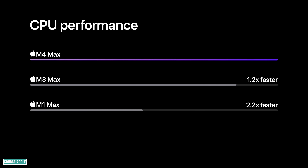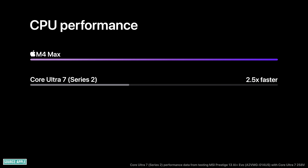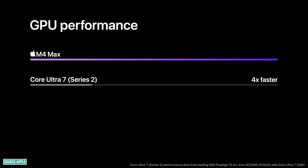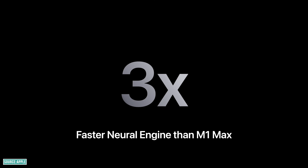When you take the competition into account, the M4 Max is 2.5x faster than the Intel Core Ultra 7 Series 2. On the GPU side, it is 1.9x and 1.2x faster than M1 Max and M3 Max respectively, and 4x faster than the Intel Core Ultra 7 Series 2 chip. The neural engine itself is 3x faster compared to M1 Max.